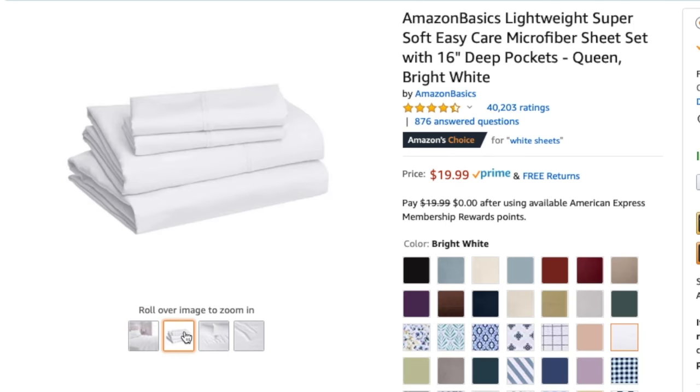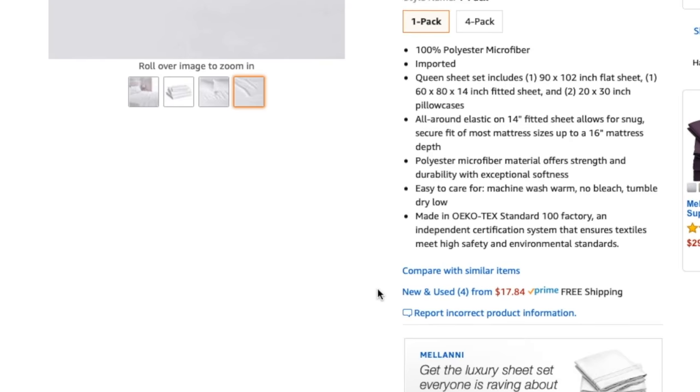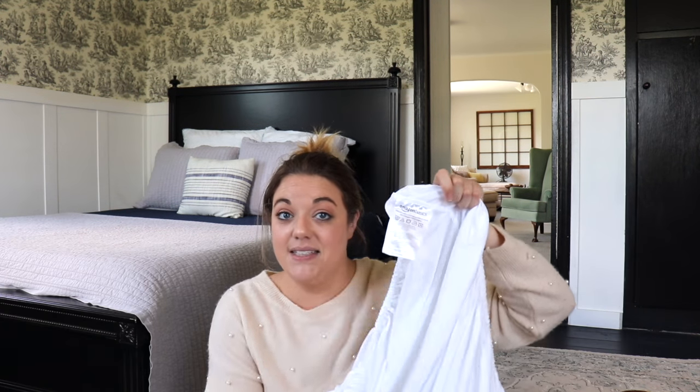Moving on to my all-time favorite sheet set on Amazon right now. They wash really well, they dry super quickly, they really are stain resistant, they're comfortable, they feel luxurious, and they are cheap. It is the Amazon Basics Microfiber Sheet Set. Amazon Basics microfiber sheet sets are phenomenal. They have not faded with my hard water, they are really easy to get stains out of, they dry super quickly, and they're like $19 — how can you go wrong? This is one of the Amazon Basics fitted sheets right here. They are so nice, they are bright white, they stay bright white, they have deep pockets. I cannot say anything better about these sheets. And the best thing — the tags stay readable so you can tell what size it is.